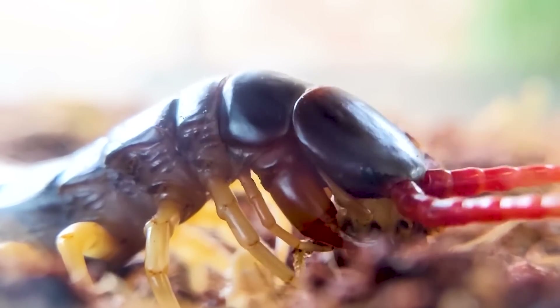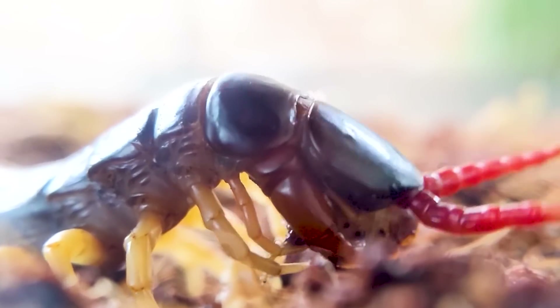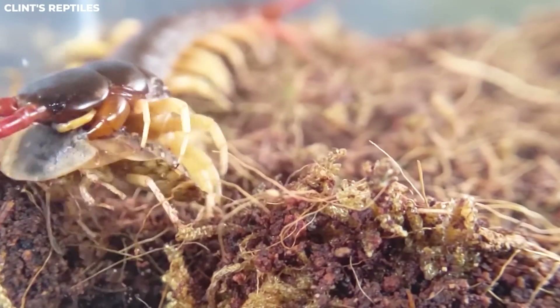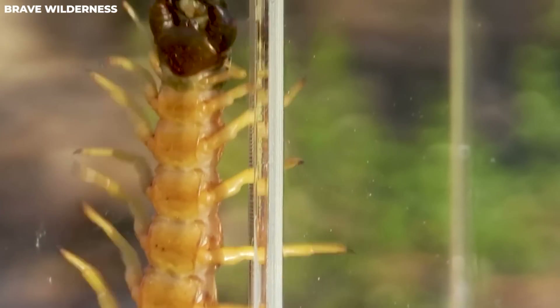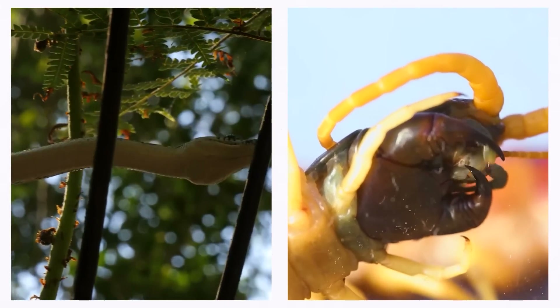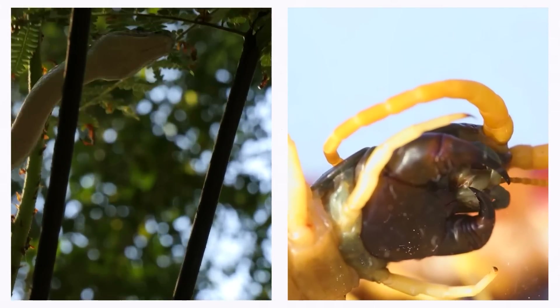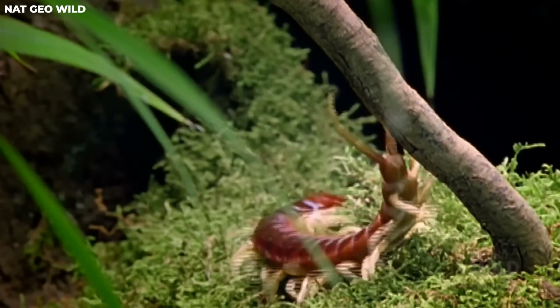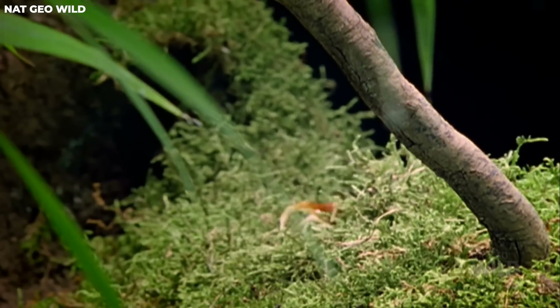As for humans, these centipedes usually keep to themselves, though their bites can cause pain, swelling, and nausea. Death from their bites is pretty rare. The Amazonian Giant Centipede has its own predators too — they need to watch out for snakes, scorpions, big birds, and even small cats. Nature's got its checks and balances after all.